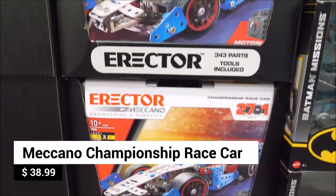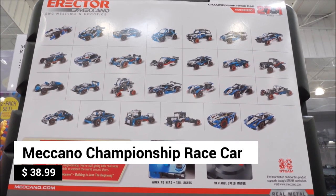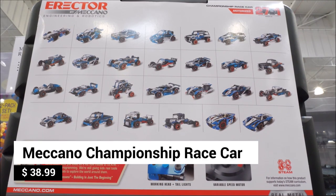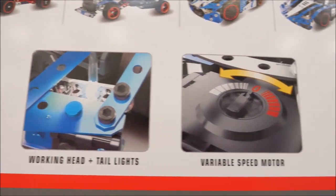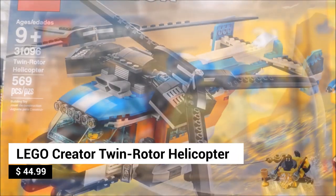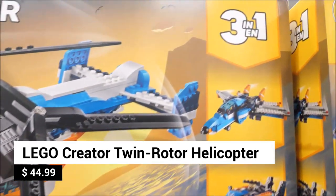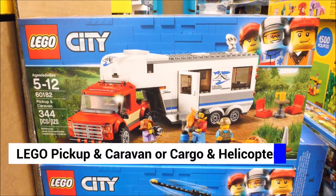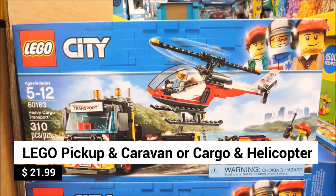Wouldn't it be cool to build your own race car? With 343 pieces, build 27 different vehicles with the Meccano Championship race car set. It has working head and tail lights and a variable speed motor. Let their imagination soar with the Lego Creator Twin Rotor Helicopter, with three building options — choose between a pickup and caravan, or a cargo plane and helicopter.